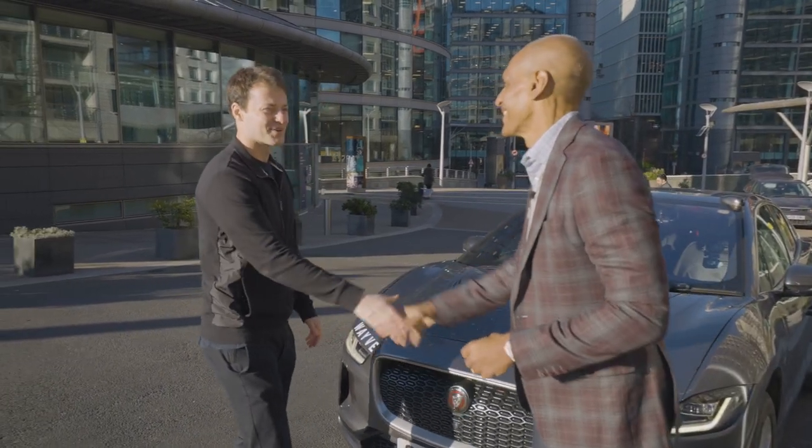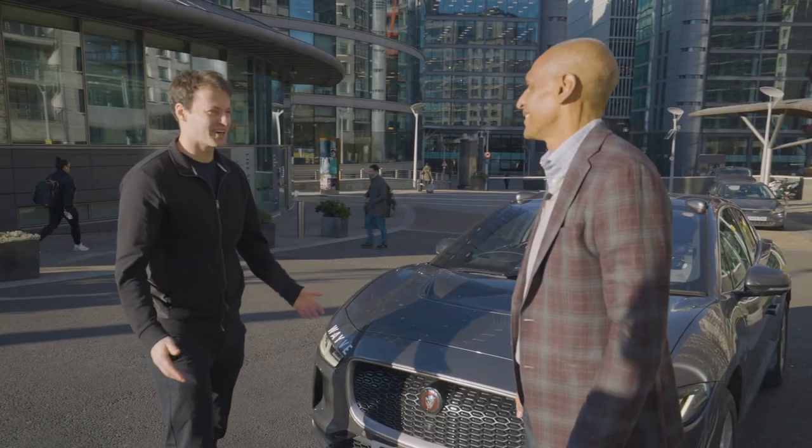Hey Chris. Alex, good to see you again, man. Welcome to London. Thank you. Thank you. It's sunny today so it's all good. Let's go for an autonomous drive. Come on in.